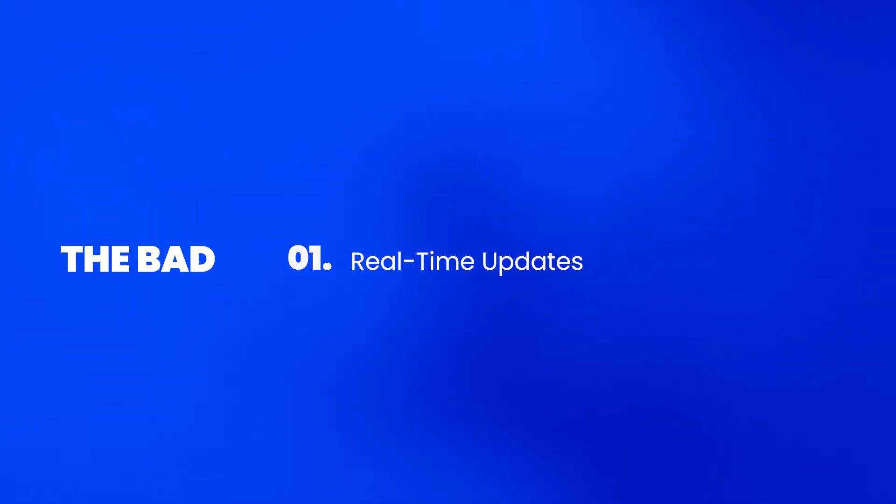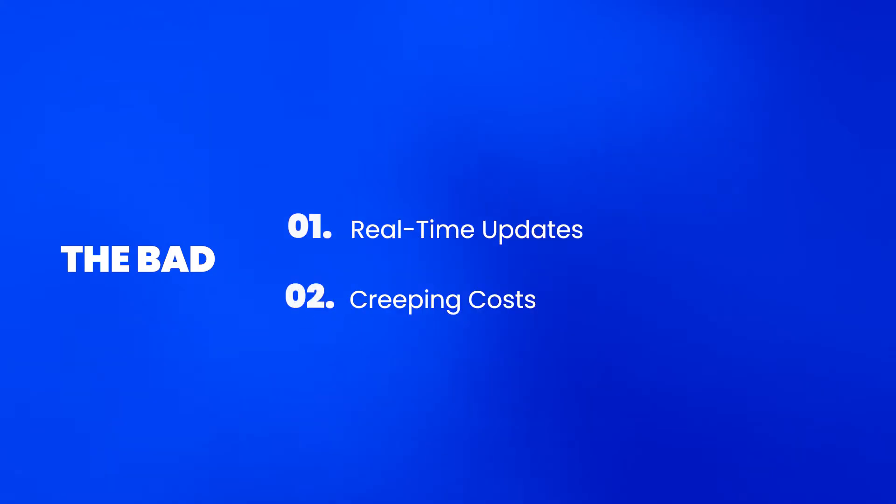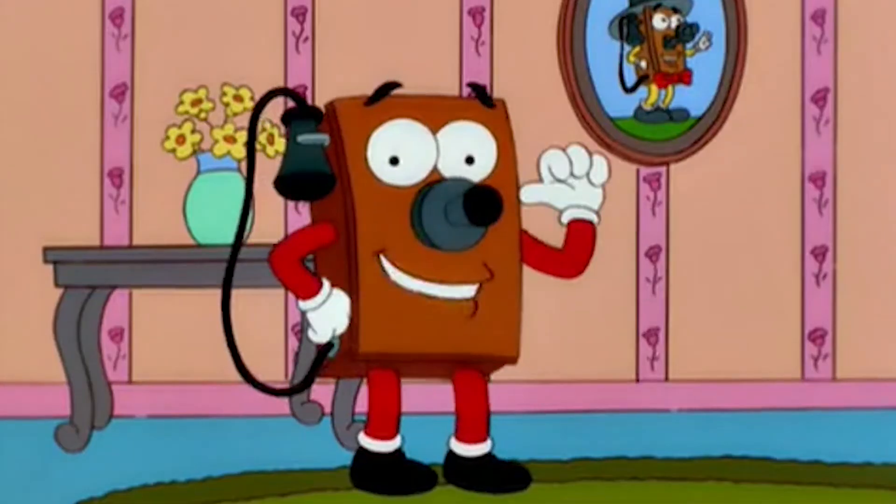Of course, no single tool works for every customer. Real-time updates are a downside: when multiple users work in Google Sheets, you see color-coded highlights and avatars indicating real-time work, but in Smartsheet users need to save and refresh to see changes. There are also creeping costs — accessing specific tools like time tracking or resource utilization requires additional fees.